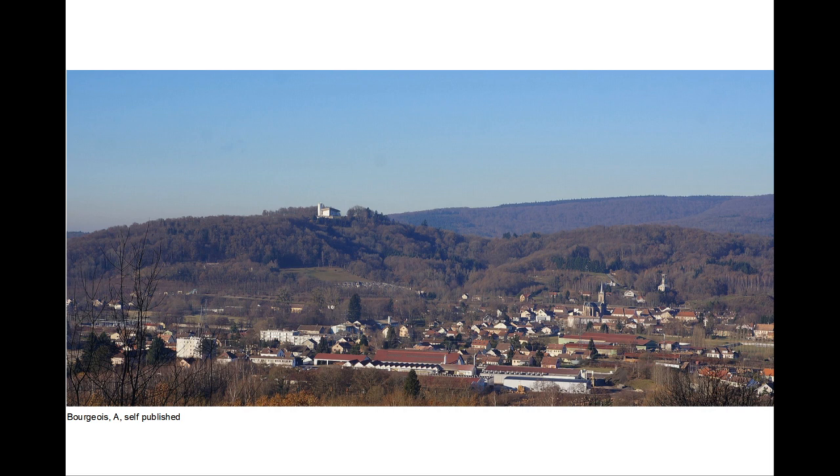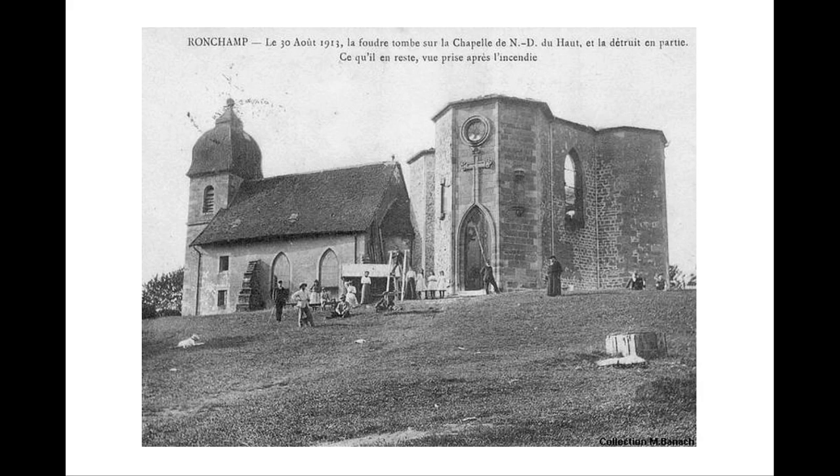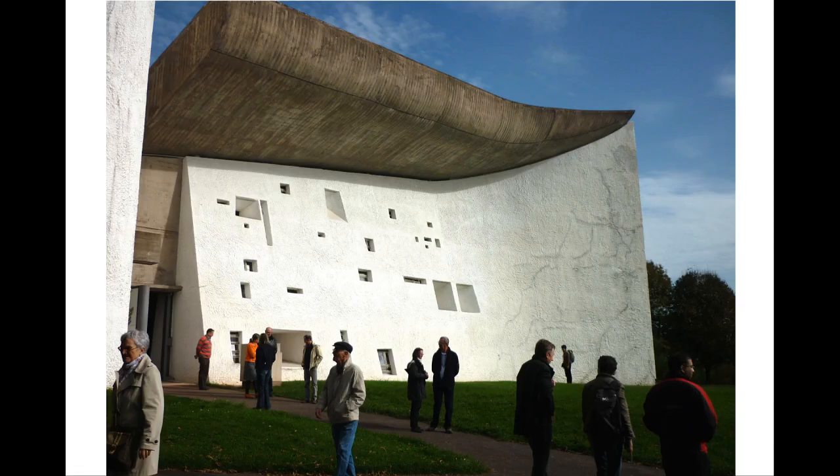The site is on a high hill in a mining area to the north of the city of Belfort. There had been a pilgrimage chapel on the site since the 4th century, but it was destroyed in the Second World War. In the early 1950s a replacement chapel was designed and built by Le Corbusier.